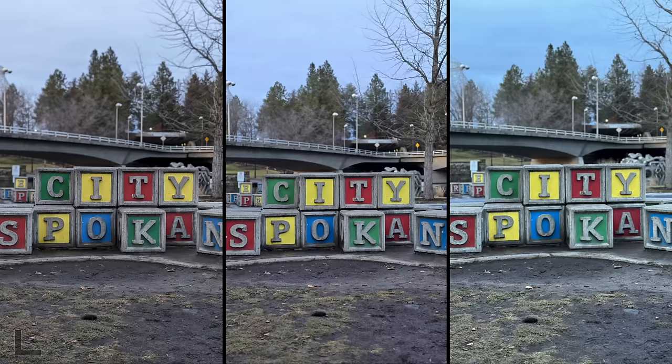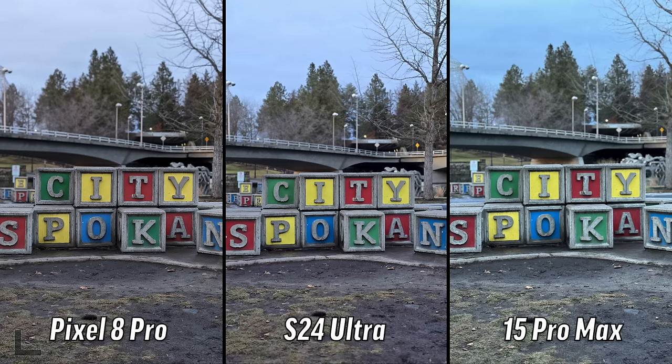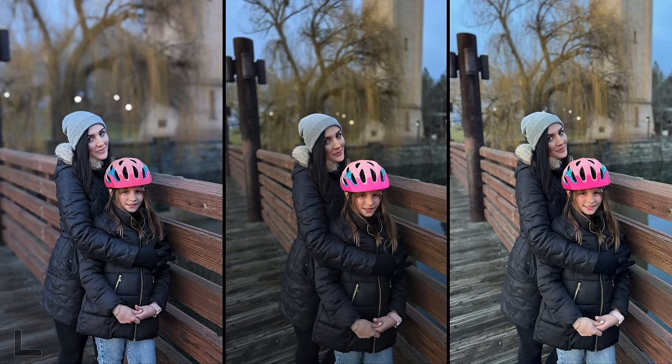Now starting to get a little darker — this is a portrait of some blocks in Spokane. I'd say the one on the left — I'm seeing more detail and I like how the color yellow is popping out more, it's more vibrant. I like the one on the left too — the colors are nicer. Pixel 8 Pro. And that was the Samsung — what are we doing with iPhones?